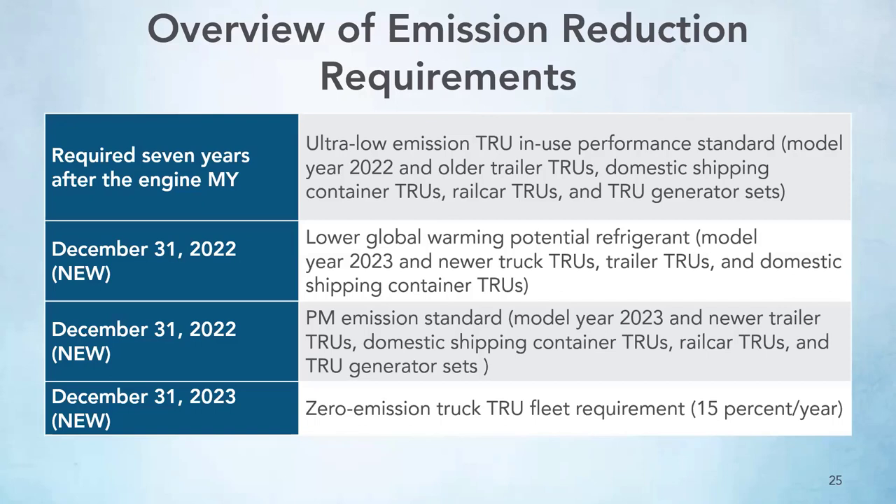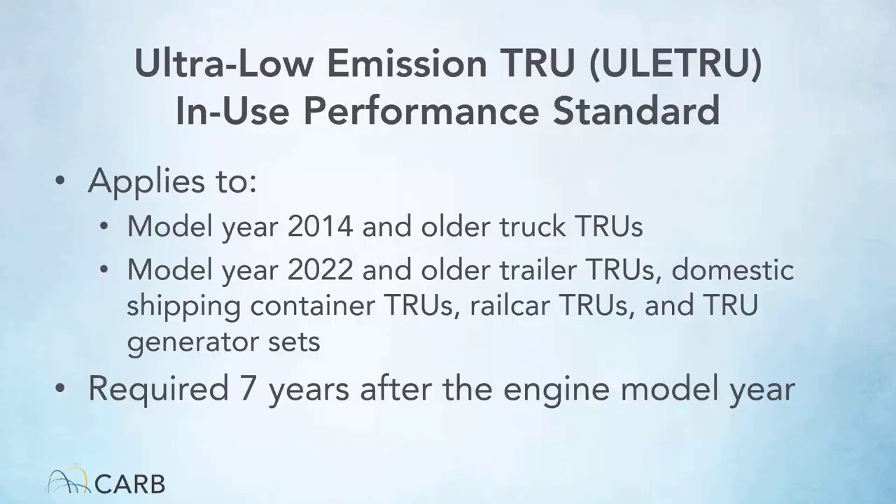Beginning December 31, 2023, truck TRUs will be required to turn over 15% of their fleet to zero emission annually. The ultra-low emission TRU standard is called ULITRU for short. The first model year of truck TRUs that met the ULITRU standard straight from the factory were in 2015. Anything 2014 and older needs to do something additional to meet the ULITRU standard. Depending on the engine, sometimes there are ways the TRU can be modified to meet the ULITRU standard for older model years.